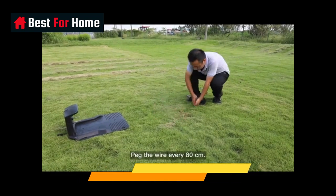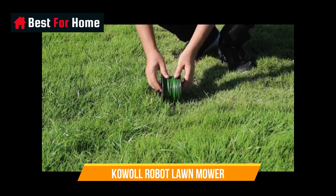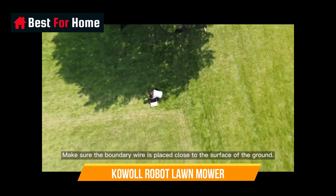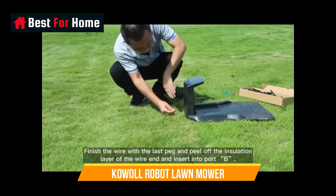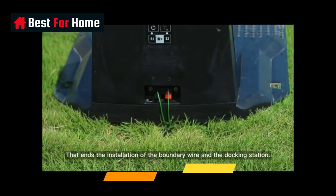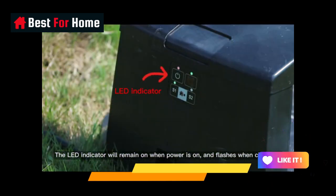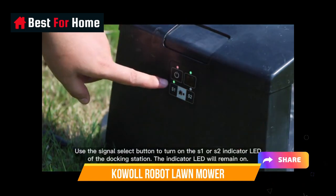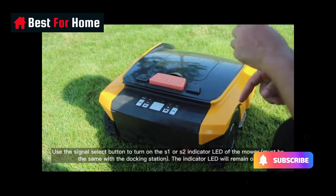When rain is detected, the robot lawn mower automatically returns to its charging station and waits until the weather clears up before resuming mowing. This prevents the robotic lawn mower from operating in unsafe or unsuitable weather conditions. Automatic lawn mowing robots have advanced sensors that can navigate around objects and avoid collisions. You can set the boundary line to act as a virtual fence to keep the robot within the designated mowing area.